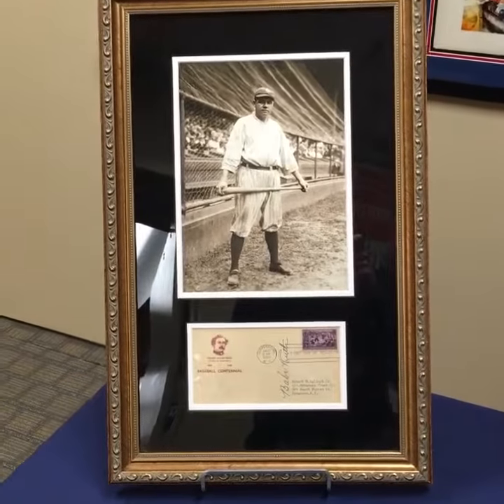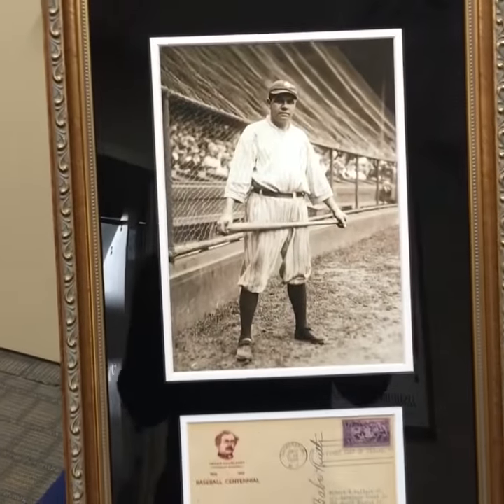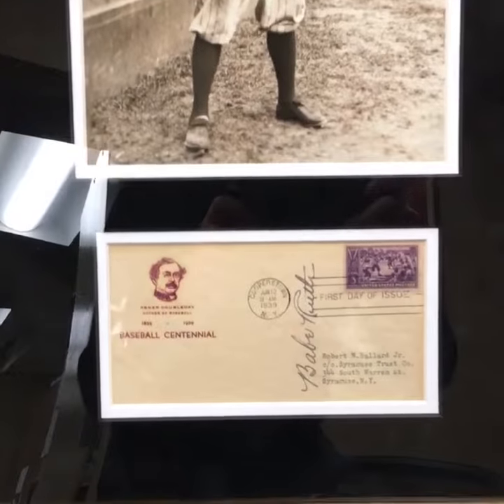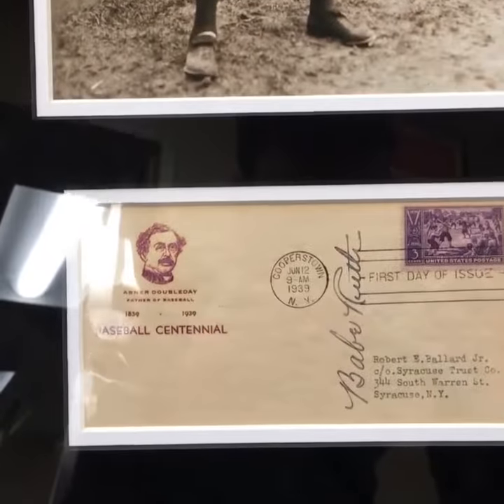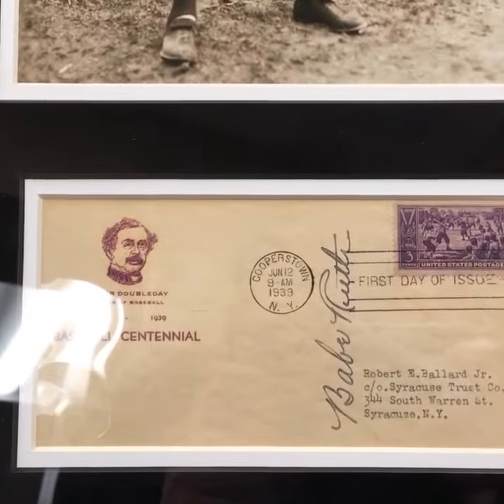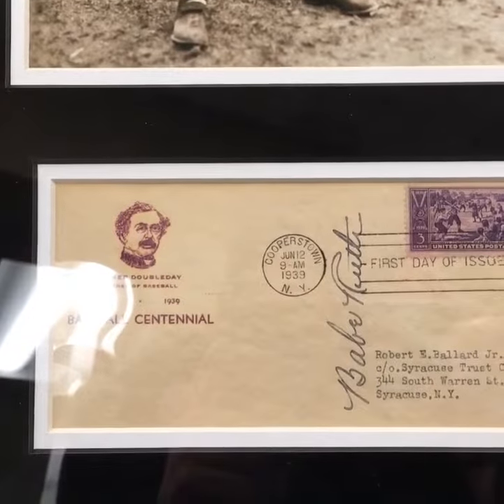This is one of the coolest Ruth items we've ever had. This is what they call a first day cover, FDC, or a first day of issue. So, 1939, June 12th, it's postmarked and stamped. That's when this stamp came out. And of course, it was the same day that Babe Ruth and the original 11 were inducted into the Hall of Fame.